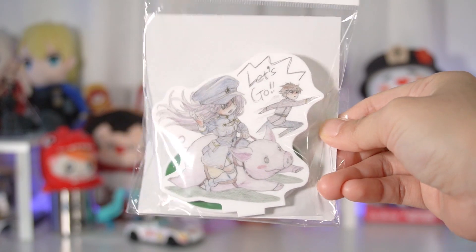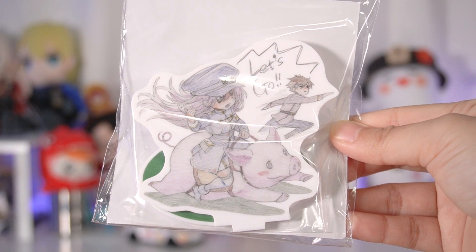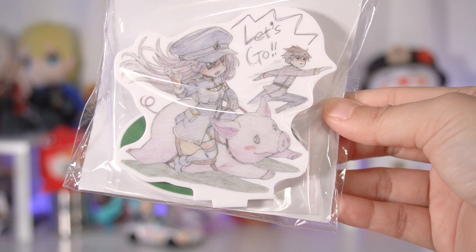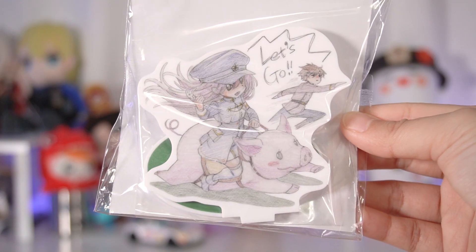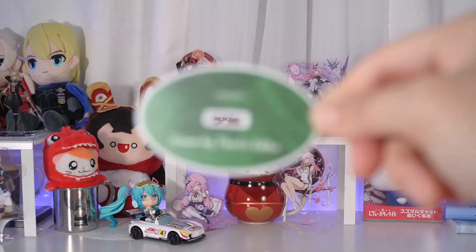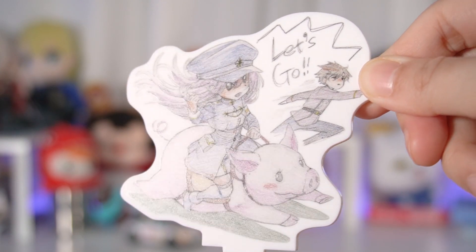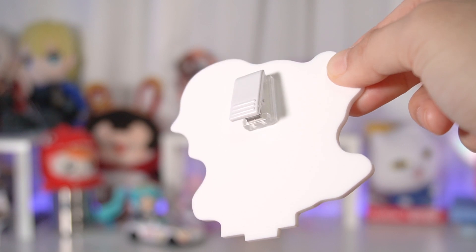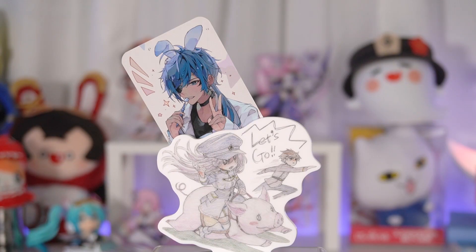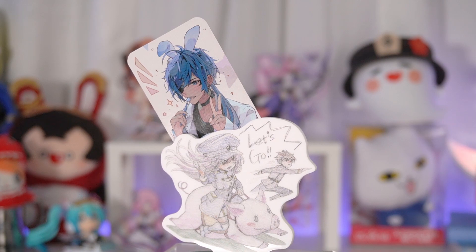Our last piece of merch is this standee and memo holder from 86, which is an anime that destroyed me — I absolutely enjoy this show so much. Unfortunately, the merch selection isn't really for me, and I don't really like any of the figures other than the one Lena Nendoroid. But when I saw this one, I knew I had to get it because it's a drawing from Theo, one of the characters from the show who I really like. Seeing this drawing in standee form was just so cute and funny. It has a clip on the back that you can clip whatever you want to hold up your notes or fan art. Really neat and very useful. Anyway, watch 86 — it's really good.